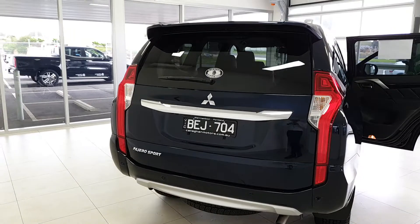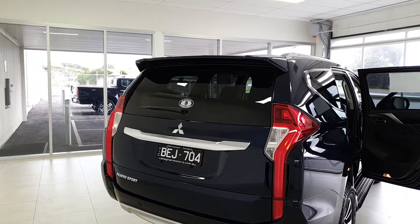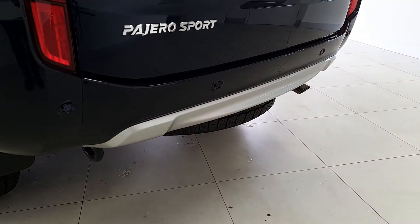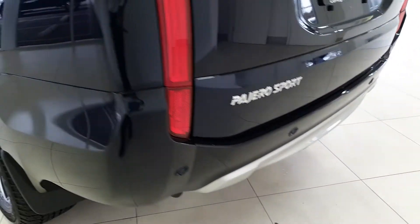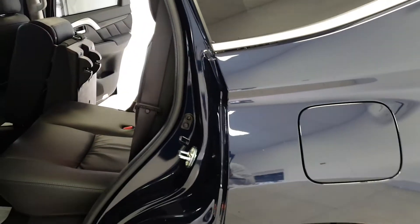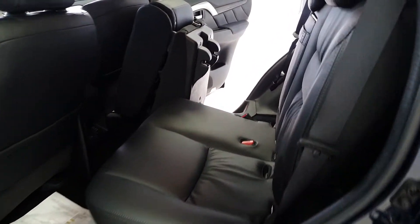This model is also fitted with a rear spoiler, which is usually an aftermarket accessory, and down the bottom you get rear parking sensors as well. Those parking sensors are linked to a reverse camera in the head unit, which is standard across the range.